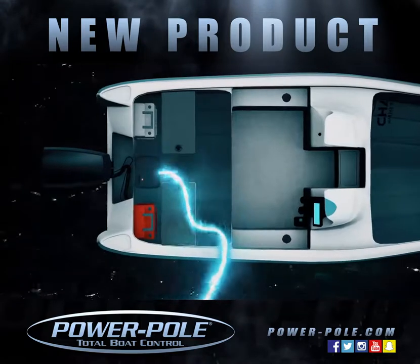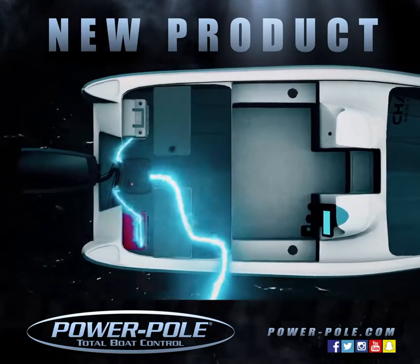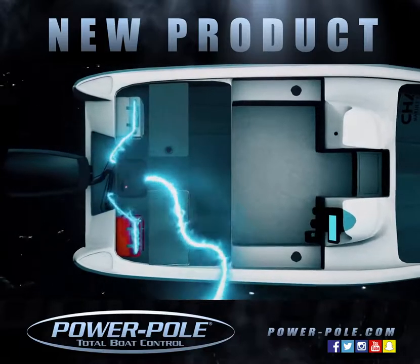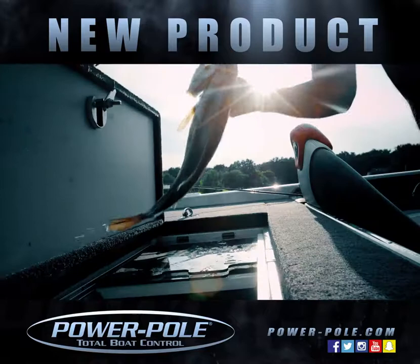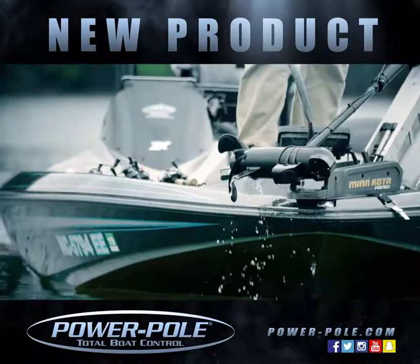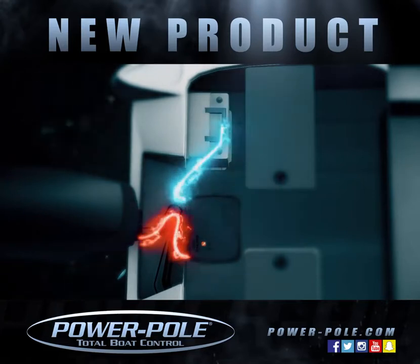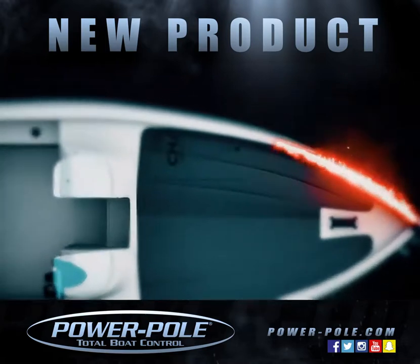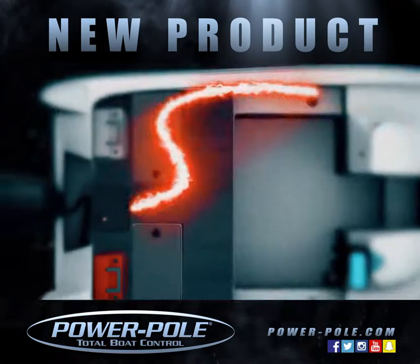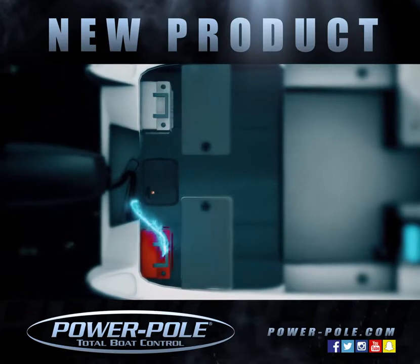When connected to shore power, it charges the cranking battery and then moves and balances power to all auxiliary batteries. Out on the water, Charge's bi-directional power movement manages all onboard power. When your main motor is running, Charge moves extra power from the alternator into the auxiliary batteries. When using your trolling motor, electronics, and other accessories, it moves and balances power from one battery to another depending on need.